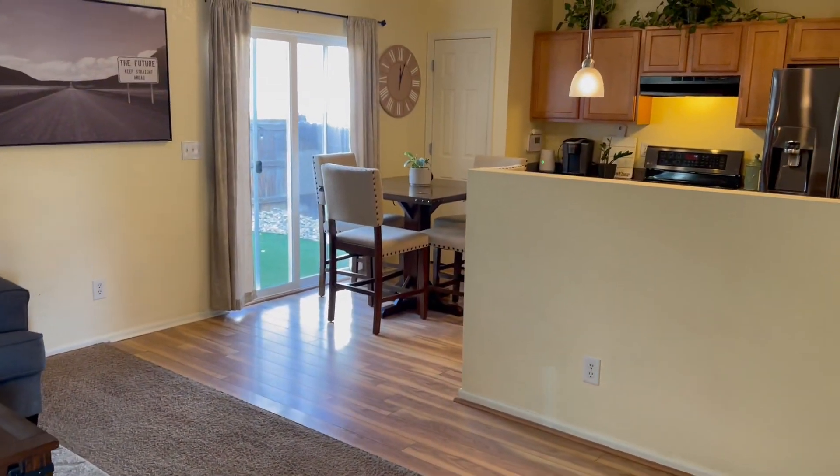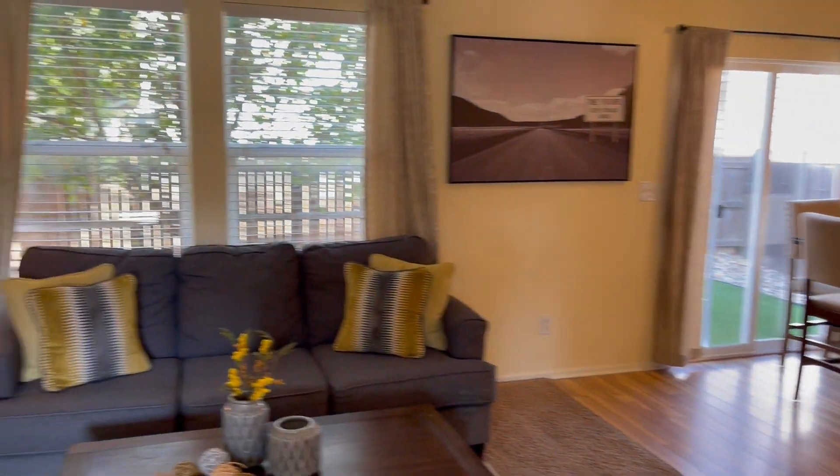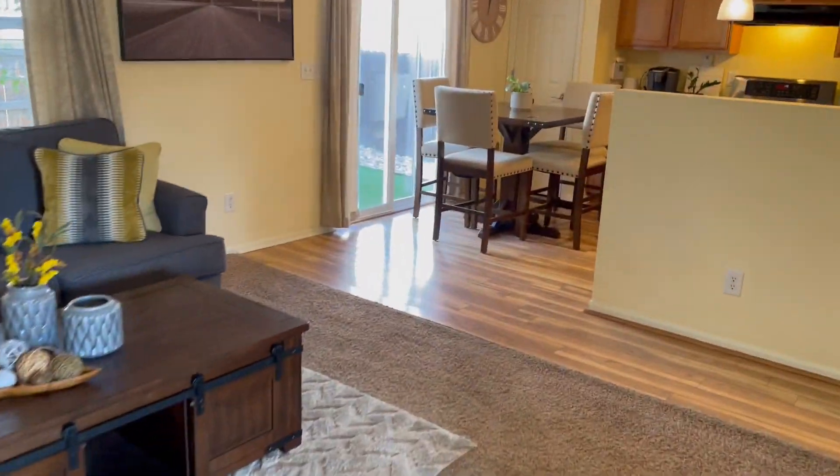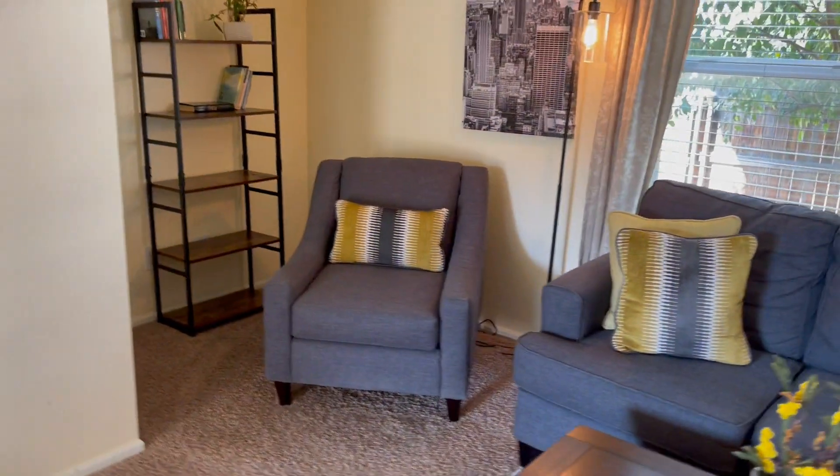They put new laminate floors down. They look like engineered wood though — they're better than the pictured wood, I think. Nice little living room area, a half bath off to this side. Then as you look here, kind of your kitchen area, a little nook there.